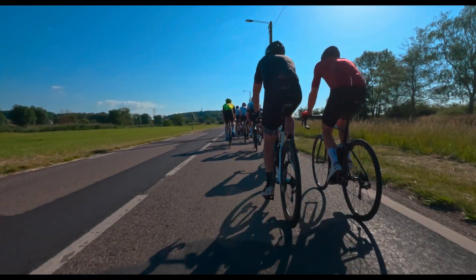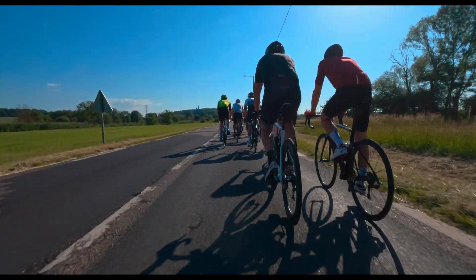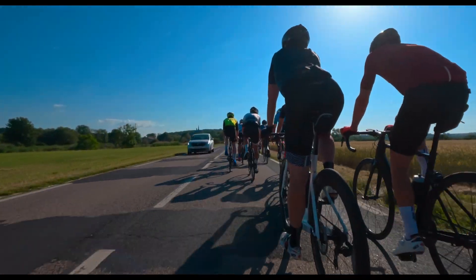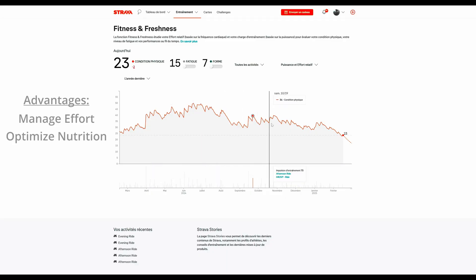First things first, what is HR2VP? HR2VP stands for Heart Rate to Virtual Power. It takes your heart rate data and estimates your power output in real-time. This means any cyclist with just a heart rate monitor can access power data without spending hundreds on a power meter. And as a bonus, since it calculates real-time power, it also estimates calorie burn and training load, helping you manage effort, optimize nutrition, and avoid overtraining.